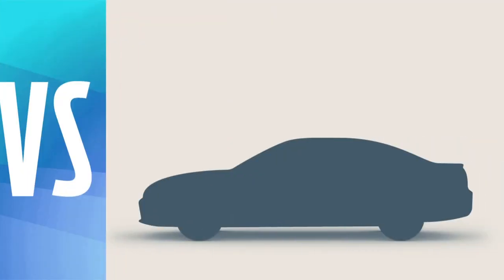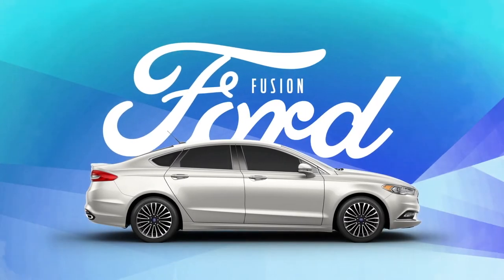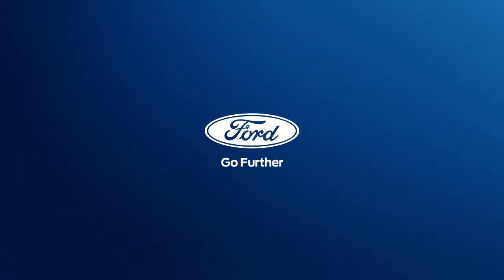In Accord, turbocharged engines aren't even an option. The choice seems obvious. Ford Fusion — that's how you become America's best-selling brand.